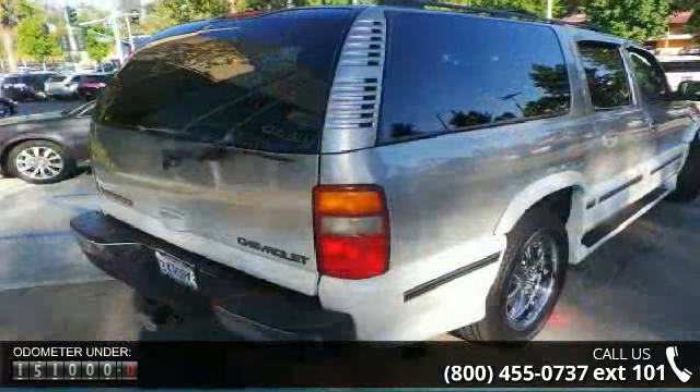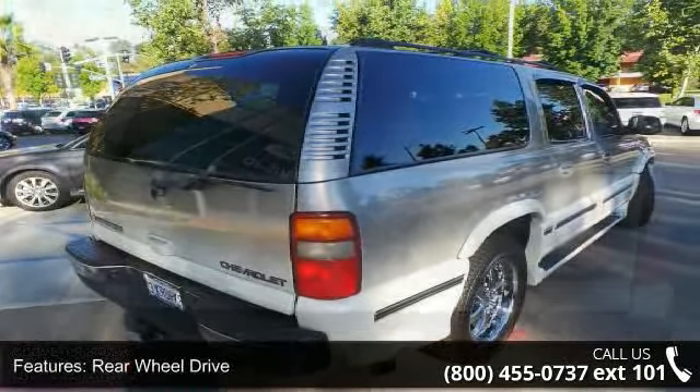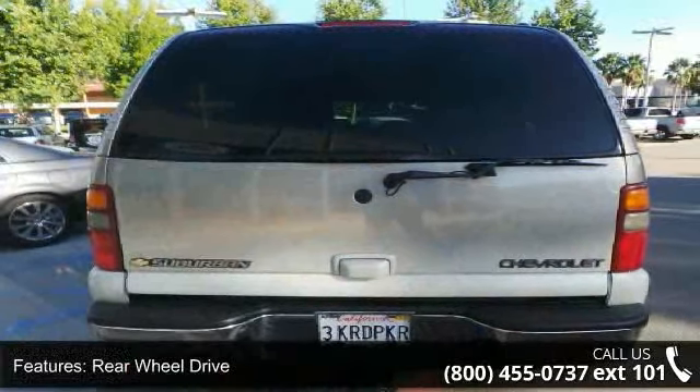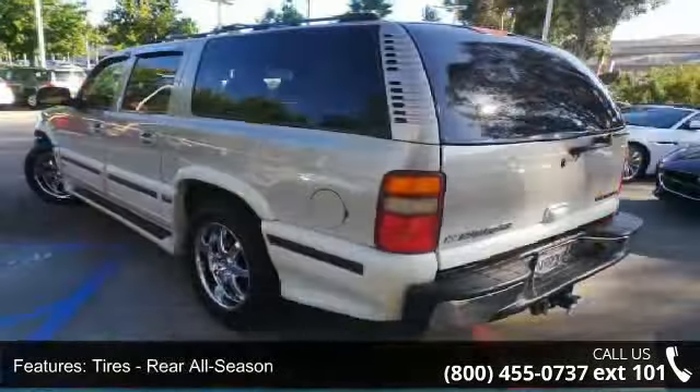Some of the top features included with this vehicle are Telematics, Power Door Locks, Power Mirrors, Rear Seat Audio Controls, Climate Control, Leather Seats, CD Player, and ABS.